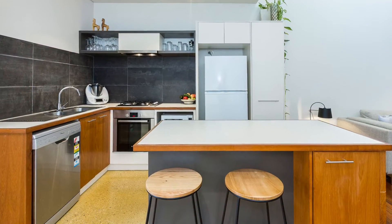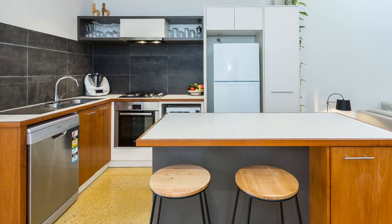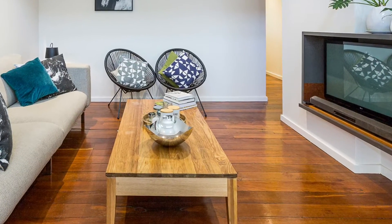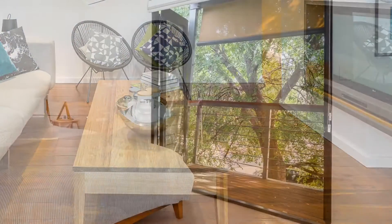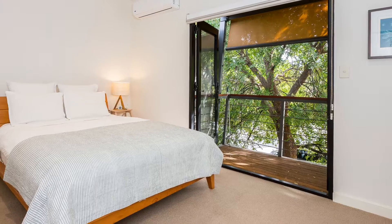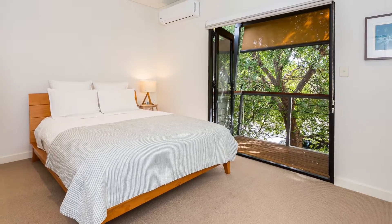The fully equipped kitchen includes stainless steel appliances and gas cooking. The open-plan living area has beautiful high ceilings. The master suite opens out to a balcony looking into the beautiful lush trees.